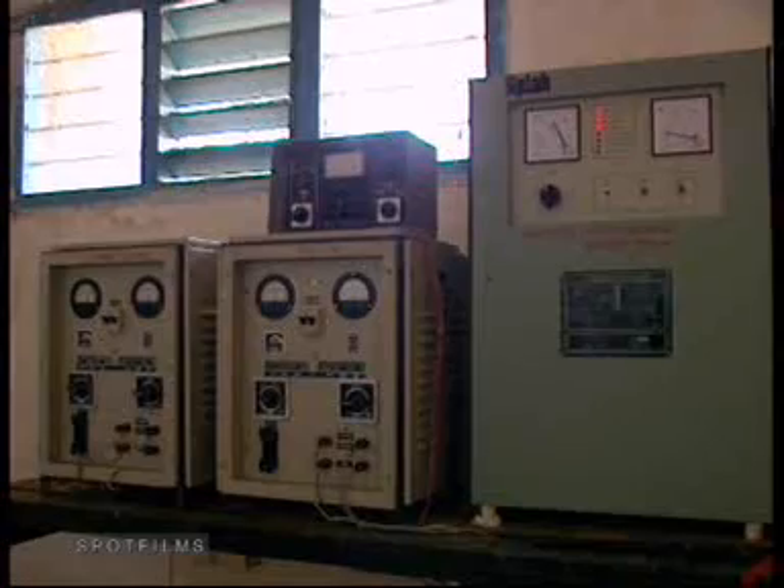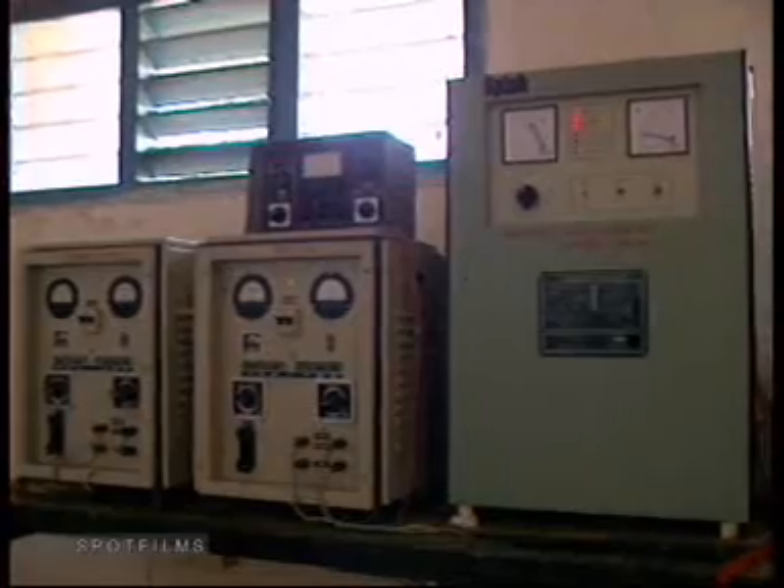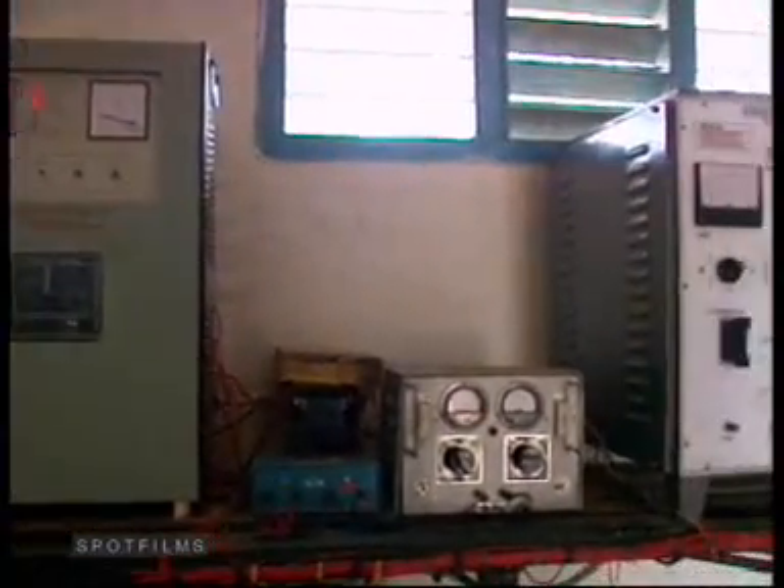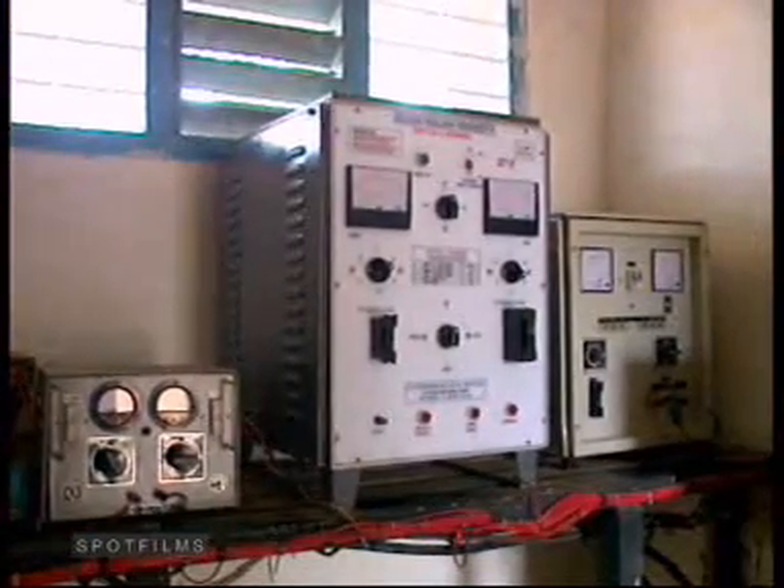Every year, just 12 stations of this division alone utilized over 43,000 litres of diesel, apart from the electricity used whenever it was available.